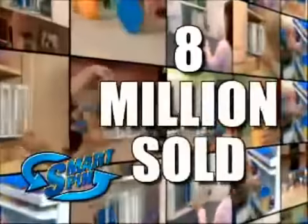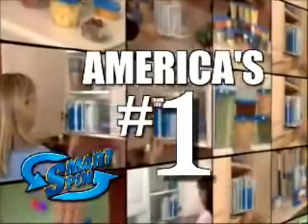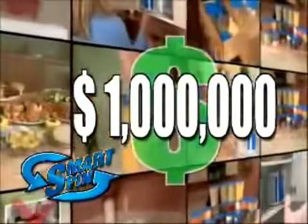It's a celebration! Over 8 million people have made SmartSpin America's best-selling TV advertised storage system. And to say thank you, we're giving away $1 million worth. Details just ahead.